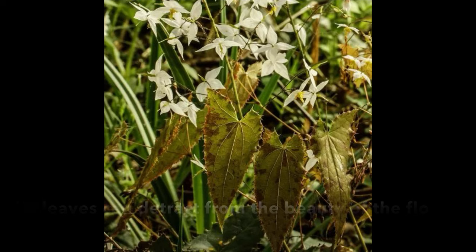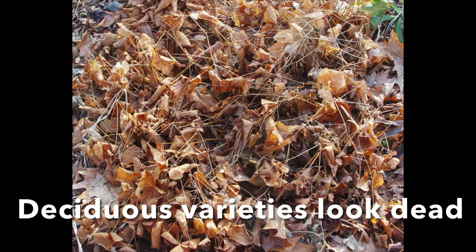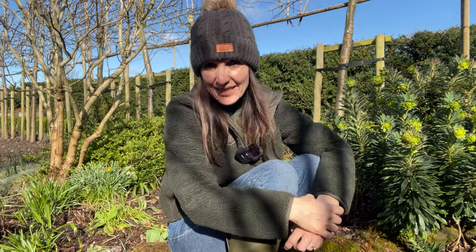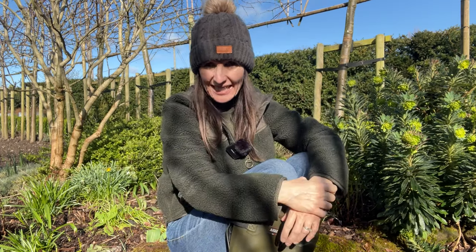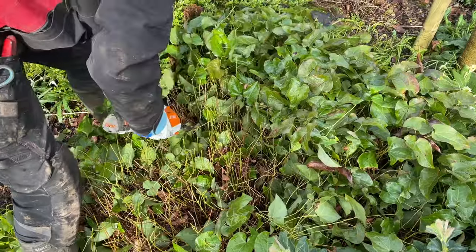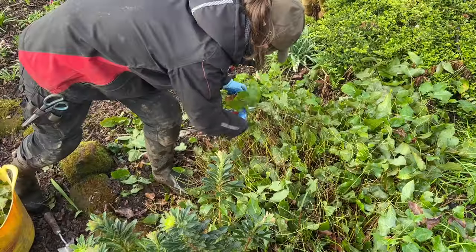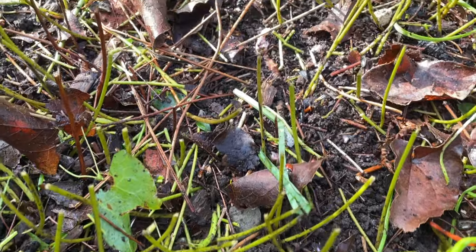I did mine last weekend — the last weekend in February — but up to about the middle of March depending on how mild the weather is, the little flower buds will start to emerge. Depending on how big your clump is, you can gather up all the leaves and cut them with secateurs. For this bigger clump I used electric shears to do the job quicker, then just go around with secateurs to tidy it up. The leaves can just go onto the compost heap.